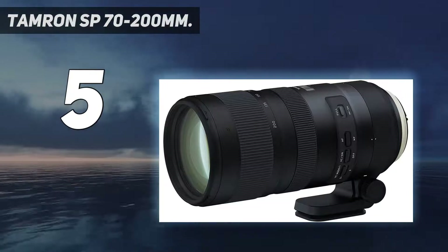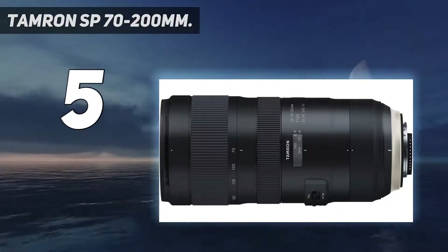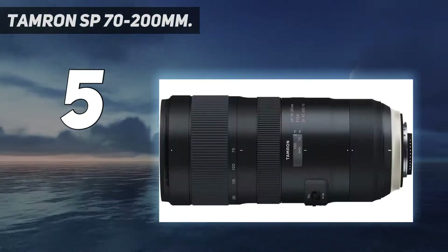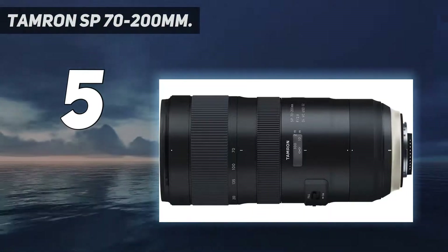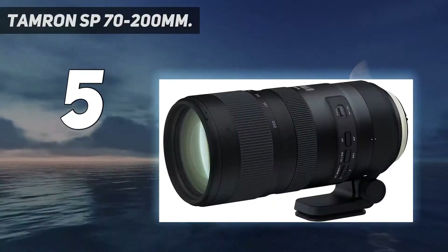Lightweight and easy-to-hold, the tripod mount is compatible with an Arca-Swiss-style quick-release plate. Compatible with the Tamron Tap-In Console, an optional accessory product. The front surface of the lens element is coated with a protective fluorine compound that is water and oil repellent. Teleconverters are optional but compatible with this Tamron lens. Aperture blades: 9 circular diaphragm.